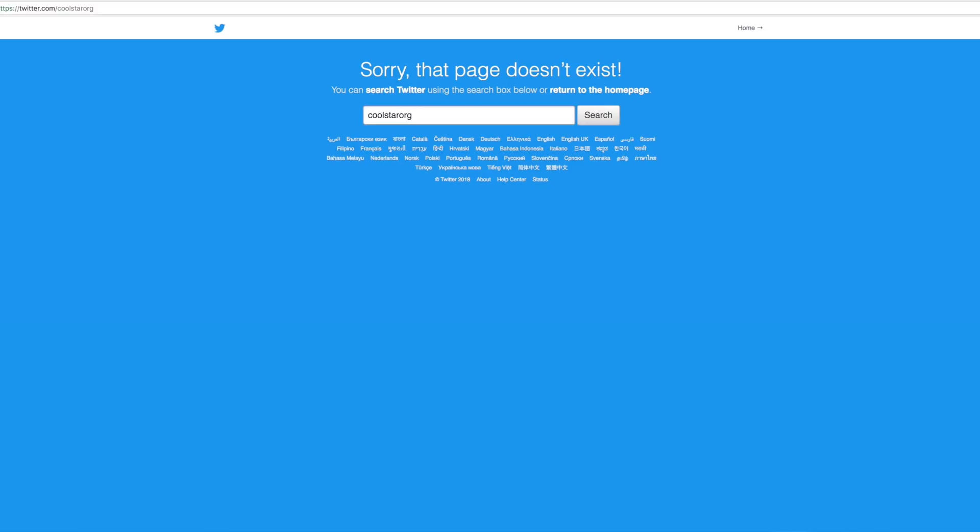CoolStar is going to be back on Twitter — he's basically just deactivating it to take a break from all the drama and negativity. CoolStar said he's doing all this just because it's fun, and when the negativity and the 'when ETA' crowd on Twitter basically harass him and nag him all the time, it takes the fun out of it and makes it not enjoyable anymore.